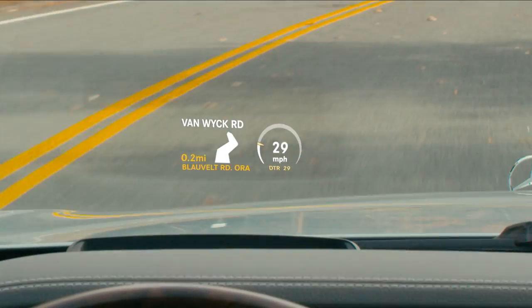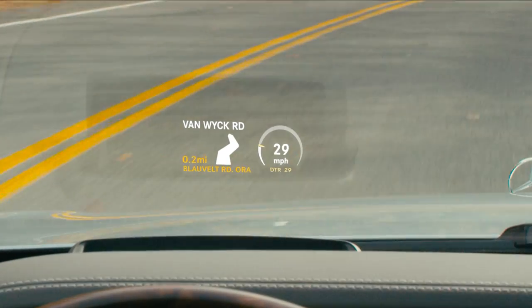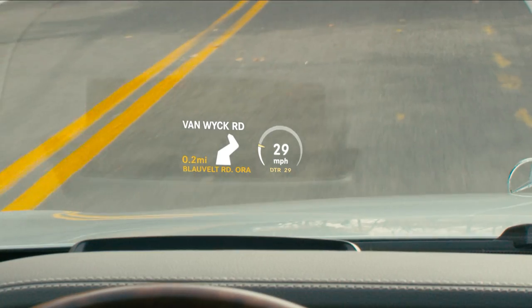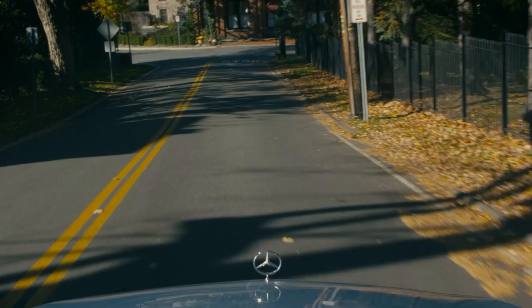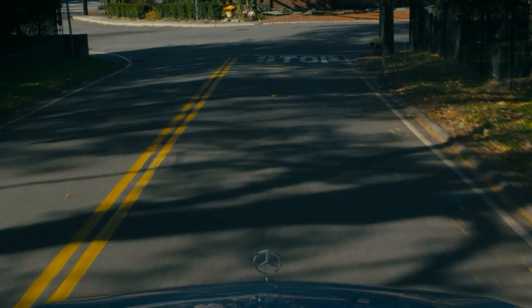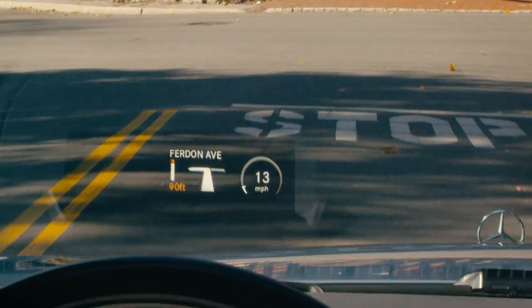If COMAND navigation is guiding you, the display shows your next maneuver and its distance from where you are now, along with your estimated arrival time based on current conditions, including traffic. As you approach a junction, a detailed diagram helps you prepare for the turn, including lane guidance with plenty of advance notice.